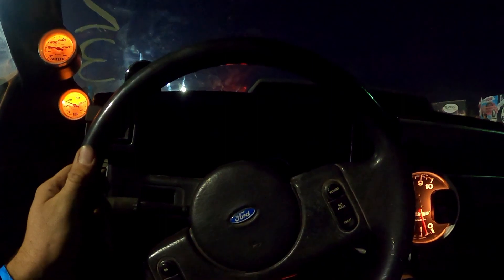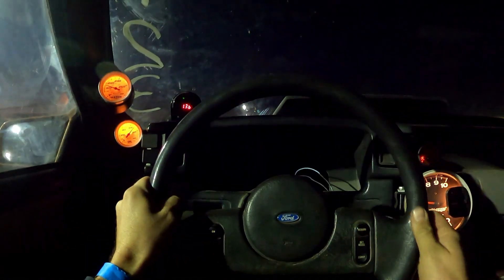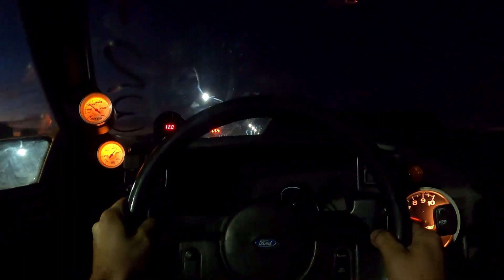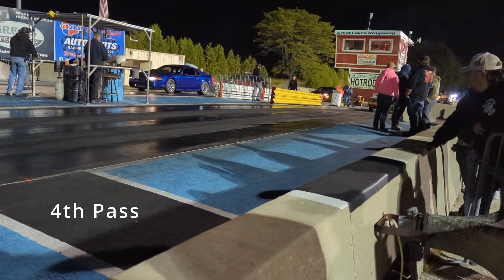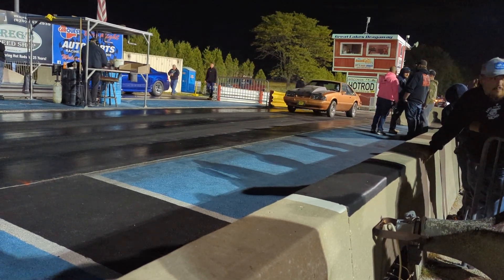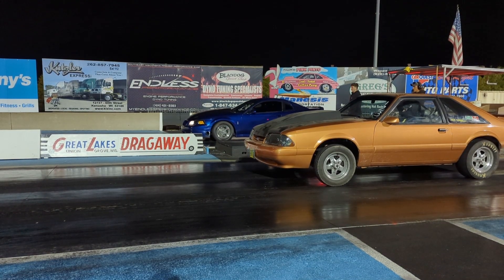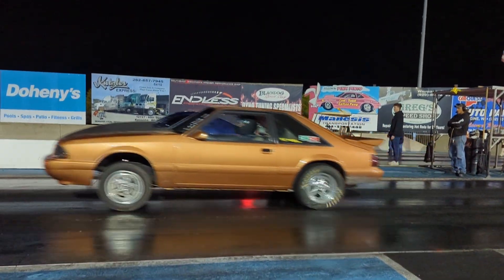The left lane was a slick-only night and was prepped decently well. On this pass, he bumped the two-step up a little more. Unfortunately, it pushed the front tires. He went to turn it back down and get in line again. In the meantime, a nostalgia-fueled car ended up going down the left lane and blew up.